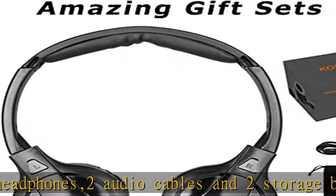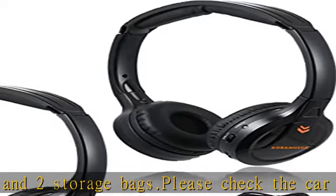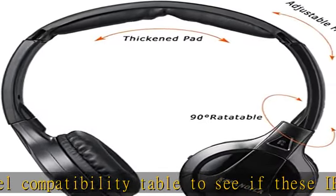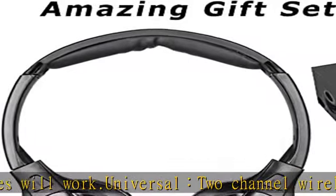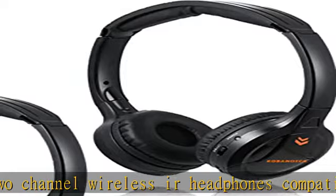Universal two-channel wireless IR headphones compatible with most car DVD systems. Universal IR frequencies: Channel A — L/2.3MHz, R/2.8MHz; Channel B — L/3.2MHz, R/3.8MHz. Please check the transmitting frequency of your car DVD before purchasing. Does not support digital IR systems or wireless playback for portable DVD players.